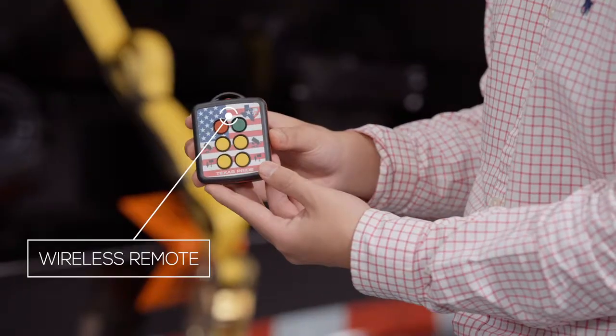The last nice upgrade this trailer comes with is the four-function wireless remote. So you get an upgraded trailer, a spare, three dumpsters, wireless remote, and the electric tarp system all for one low package price. Put this package with the truck and you've got a turnkey business.